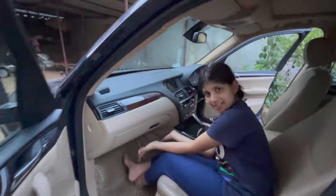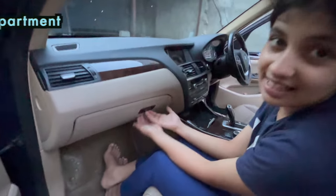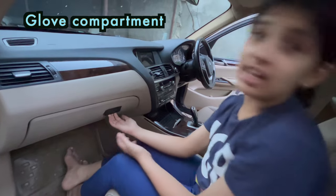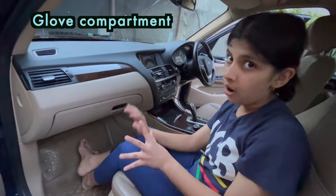Do you know what is this? This is a glove compartment. Now let me try to open it. Oh my god, I can't open it. I think it is locked.